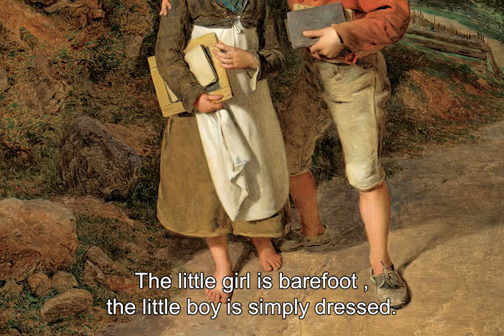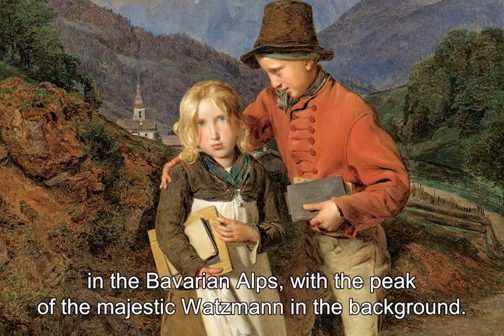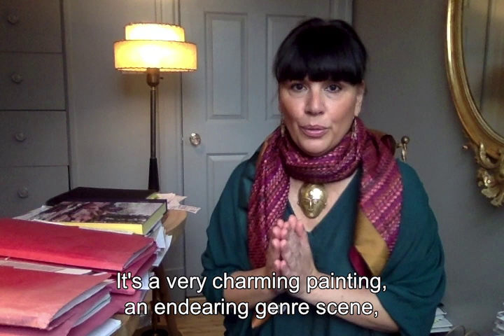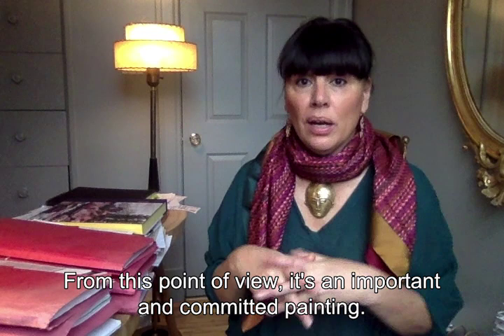La petite fille est pieds nus, le garçon est habillé modestement. On voit là des enfants de simples conditions, des enfants probablement assez pauvres, assez humbles. Et ils sont entourés dans un cadre majestueux de montagne, puisqu'il s'agit des Alpes bavaroises, avec le pic du Watzmann majestueux derrière. C'est un tableau très charmant, une scène de genre tout à fait attachante, et pourtant elle montre l'engagement du peintre pour défendre une idée : l'éducation pour tous, l'accès à l'école pour tous les enfants. C'est de ce point de vue-là un tableau important et engagé.